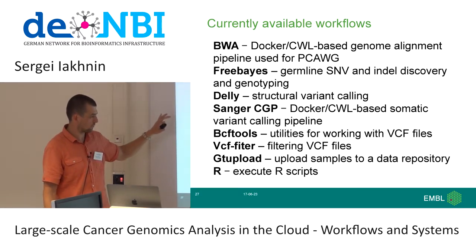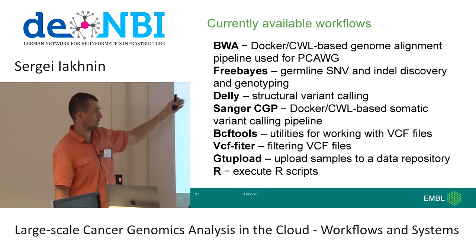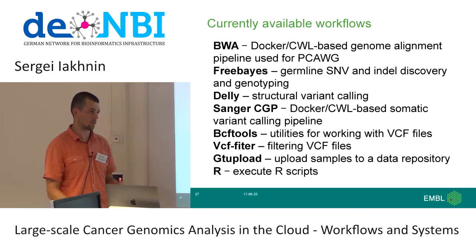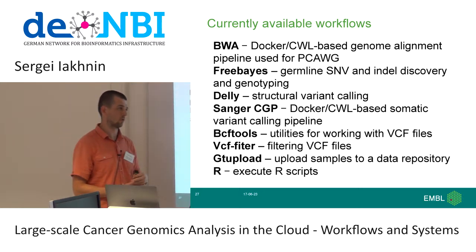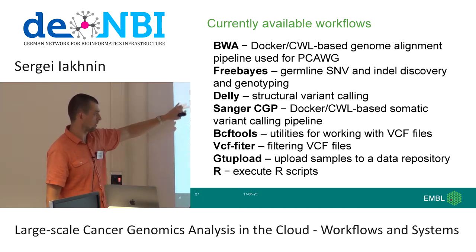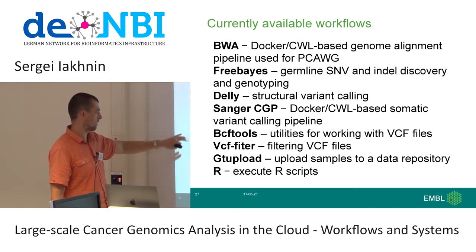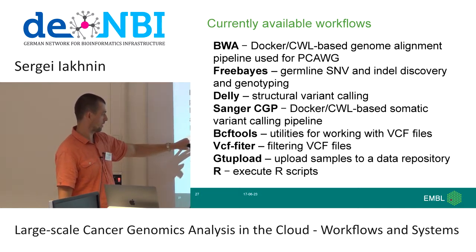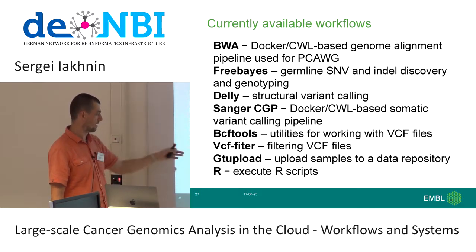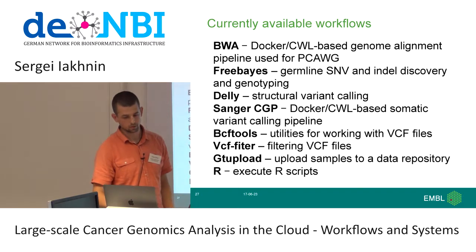This chart compares analysis progress uniformity. Ideally uniform progress through a dataset falls on a straight line. The previous analyses deviated quite significantly, while those accomplished with Butler are much more uniform and closer to the ideal trajectory. We've also built a series of workflows available for everybody: a Docker and CWL-based genome alignment pipeline, a FreeBayes germline SNV and indel discovery pipeline, DELLY for structural variant calling both somatic and germline, the Sanger cancer genomics somatic variant calling pipeline, BCFtools and VCF filter workflows, and a workflow for executing R scripts.